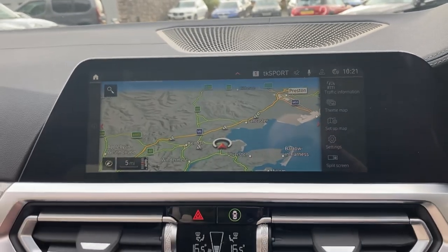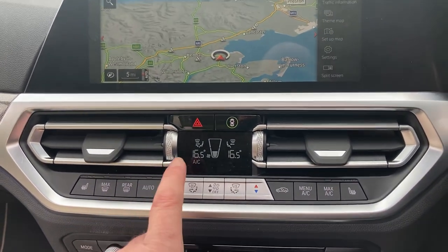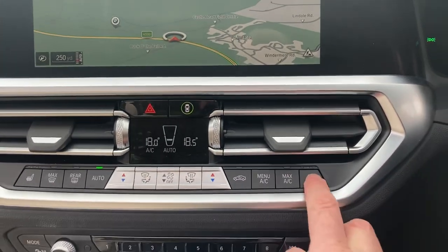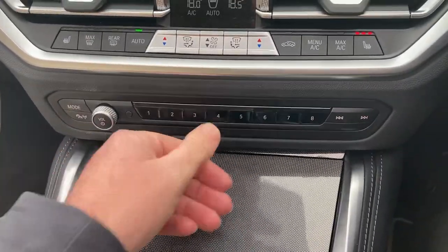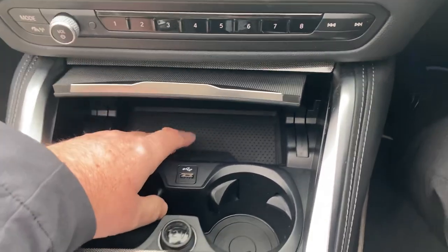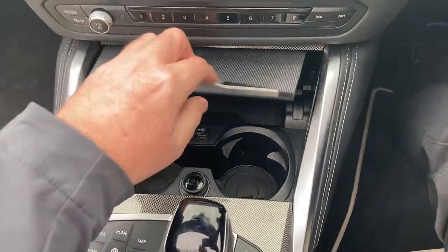We've also got the radio and Bluetooth for phones. We've got dual zone climate control so the passenger can have a different temperature to the driver. We've also got heated seats. There are favourite buttons here ideal for contacts or frequent destinations, plus a storage area underneath — a handy place to put your phone where you can use the USB to charge it — and a couple of drinks holders.